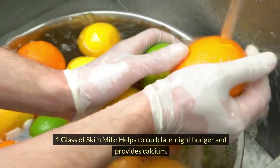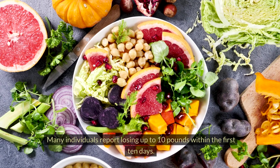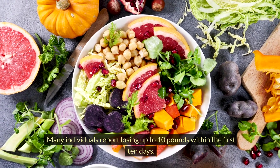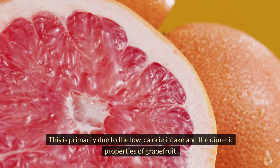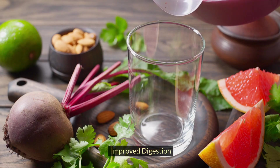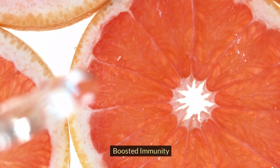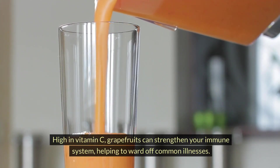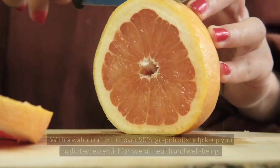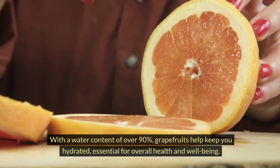Benefits of the Grapefruit Diet. Rapid weight loss: many individuals report losing up to 10 pounds within the first 10 days, primarily due to low calorie intake and the diuretic properties of grapefruit. Improved digestion: grapefruit is rich in fiber, which aids in digestion and promotes regular bowel movements, preventing constipation. Boosted immunity: high in vitamin C, grapefruits can strengthen your immune system, helping to ward off common illnesses. Hydration: with a water content of over 90%, grapefruits help keep you hydrated, essential for overall health and well-being.